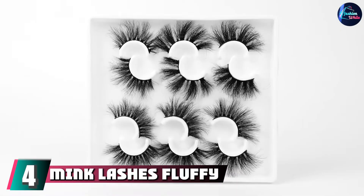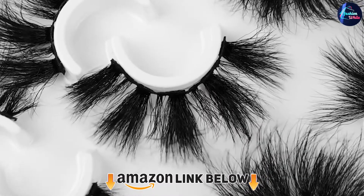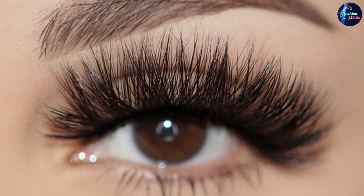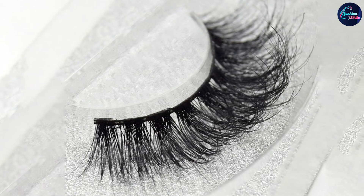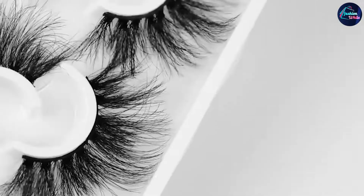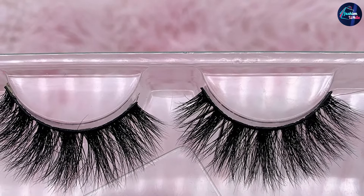At number four we have mink lashes fluffy eyelashes. These eyelashes are made by hand with a beautiful curvature, very suitable for dramatic makeup. The eyelash band is tied with cotton thread, making it softer, lighter, flexible, and not stiff — it can be bent into any arc and is easy to wear and remove. Our eyelashes are not real mink hair, but equivalent in feel. Made of more advanced materials than ordinary synthetic fiber, they are more natural and provide a better eye-enlarging effect.